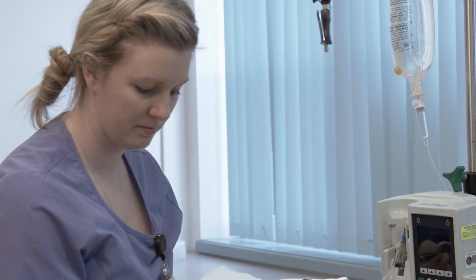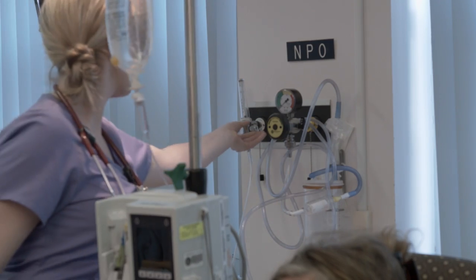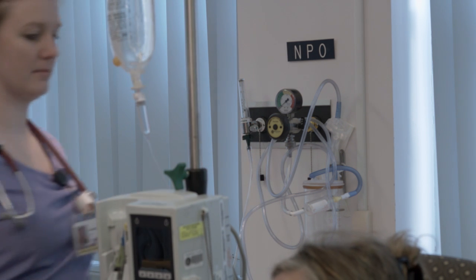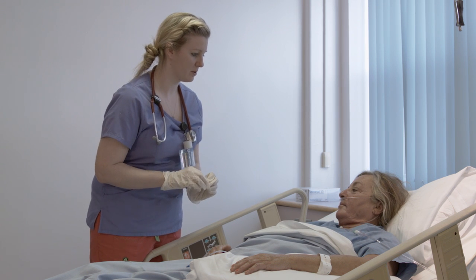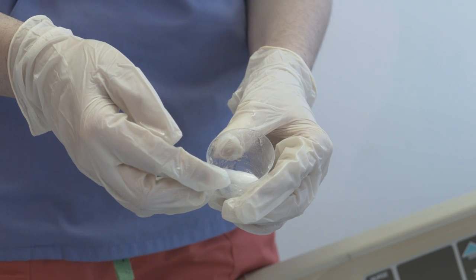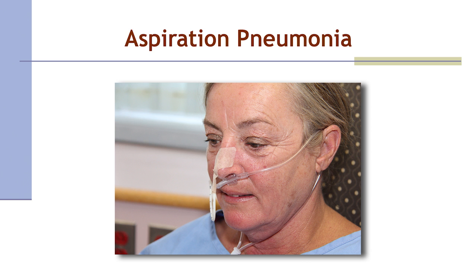Nora's blood pressure looks good, but her oxygen saturation is 90%, so her oxygen is turned up. Her temperature is 38 degrees Celsius. The nurse calls the doctor and brings Tylenol suppository, asking Nora to roll onto her left side. A chest x-ray is done, and Nora is noted to have right lower lobe pneumonia. This may have been prevented if the dysphagia screening protocol had been followed and Nora had been kept NPO until the swallowing screen was performed.